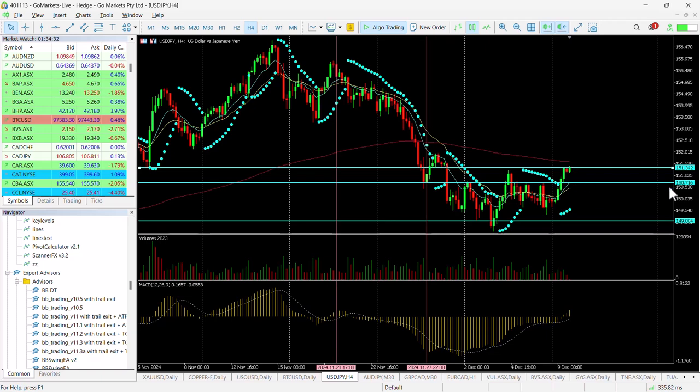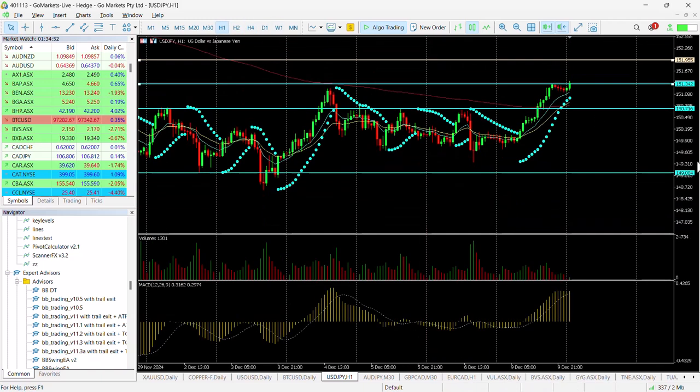With a push up to this 151.34, we see a potential breach happening through this on the four-hourly chart. The next port of call on this would be this 152 level — just below 151.96 would put this level at. If we look at the one-hourly chart, you can see why this is called relevant.